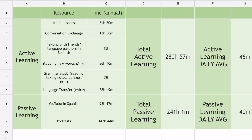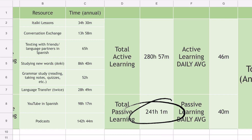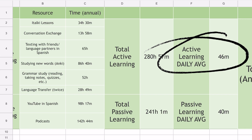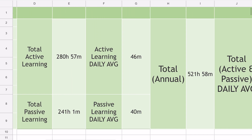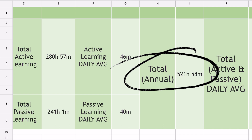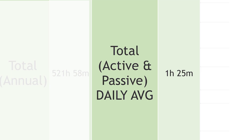So let's look at that all together. For active learning, we have an annual total of 280 hours and 57 minutes. For passive learning, 241 hours and one minute, which gives us a daily average of 46 minutes of active learning every day and 40 minutes of passive learning every day. So what is the grand total? In my first year of learning Spanish, I spent approximately 521 hours and 58 minutes of combined active and passive learning, which gives us a daily average of one hour and 25 minutes, based on studying all 365 days of the year.